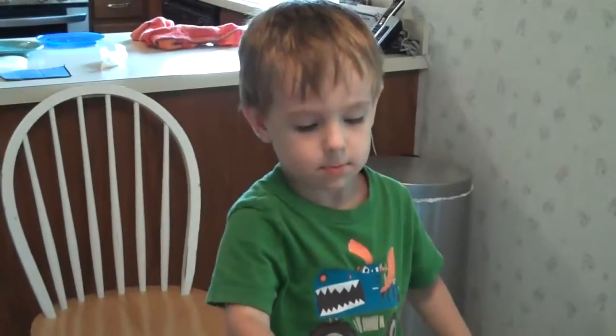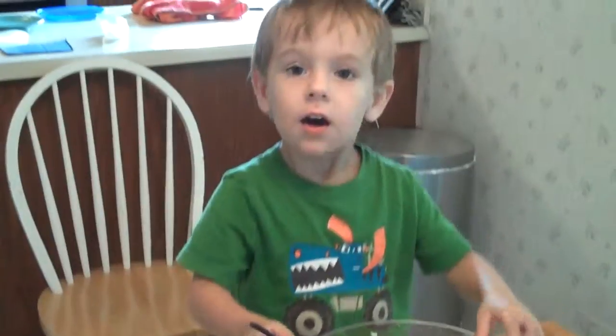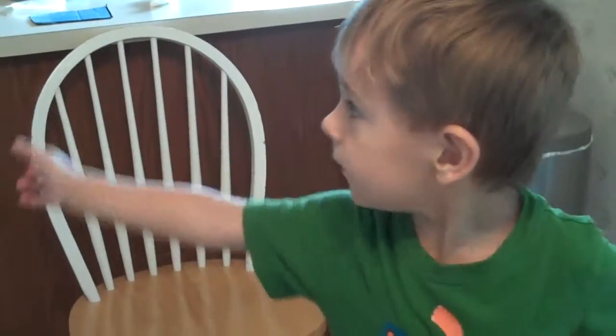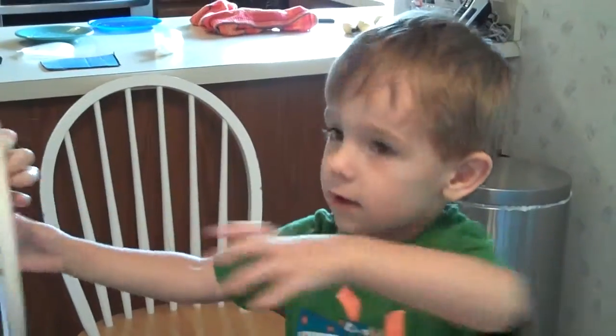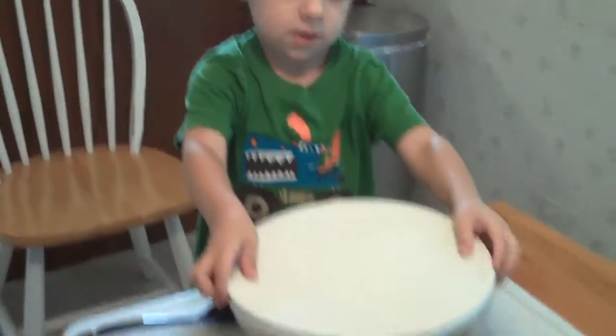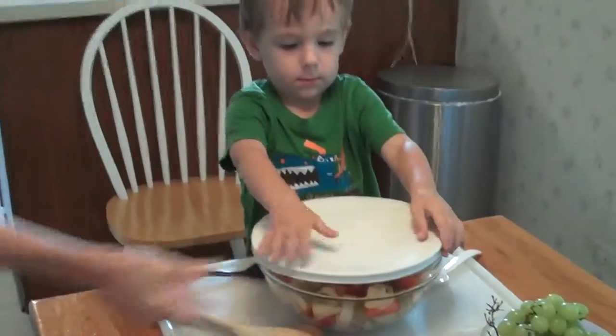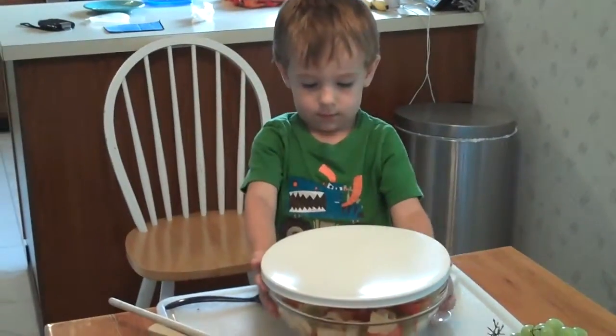Okay, we're all done. Do you want to put the food on it, or do you want to eat some? I'll put the food on it. Okay, here's the lid. Oh, thank you. There's the lid. Push it down. That's right, you did it. Great job, Judah.